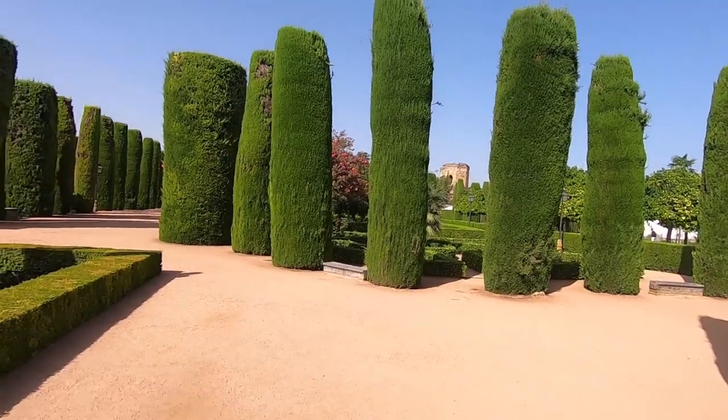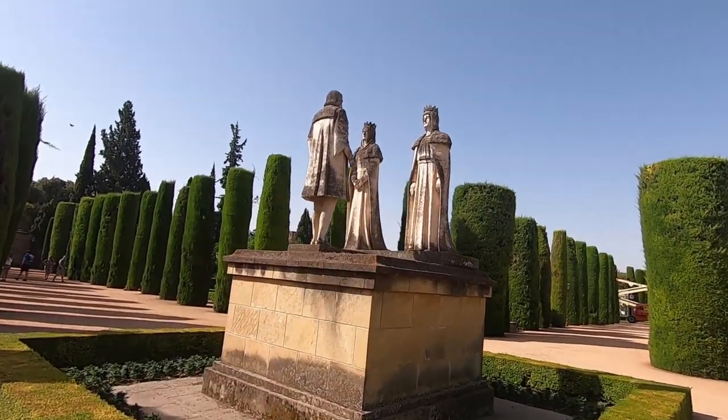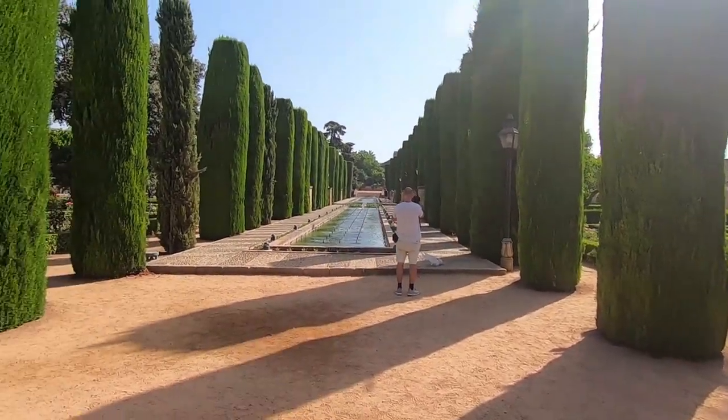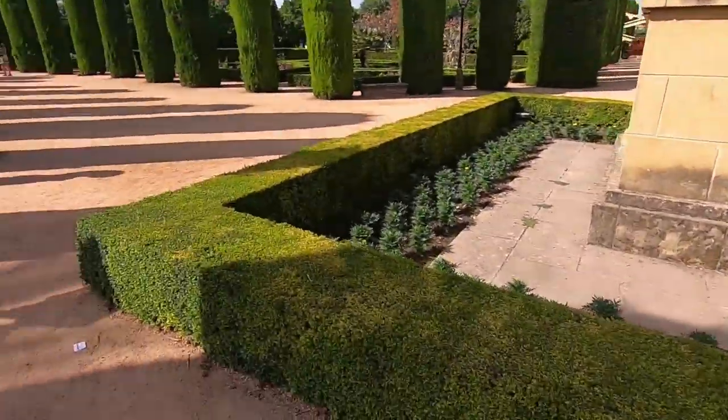The garden is really huge — a lot bigger than it looked from the top of the tower. It's five euros per person, pretty cheap compared to other entrance fees, so you definitely get your money's worth. There are loads of little beautiful fountains, pools, and flowers all over — and it looks like statues of a king and queen somewhere in there.